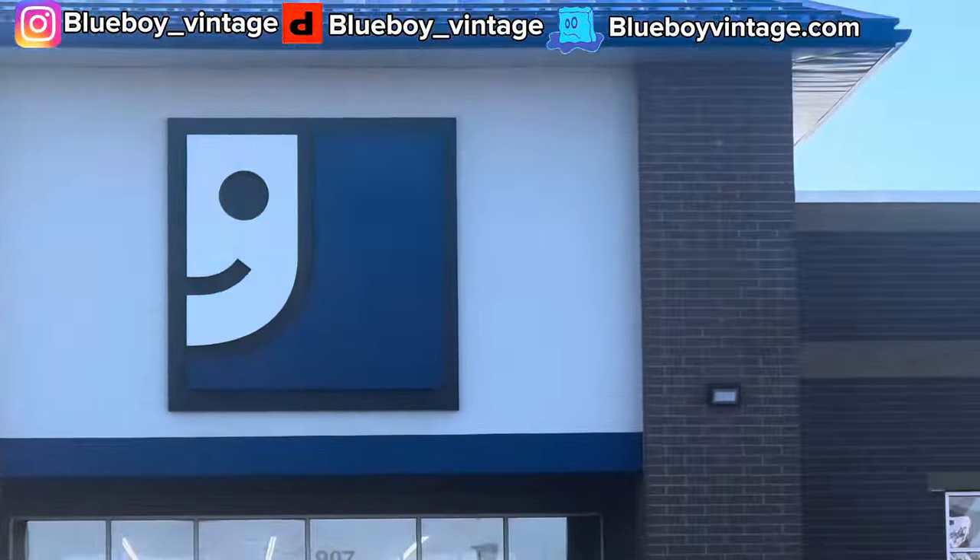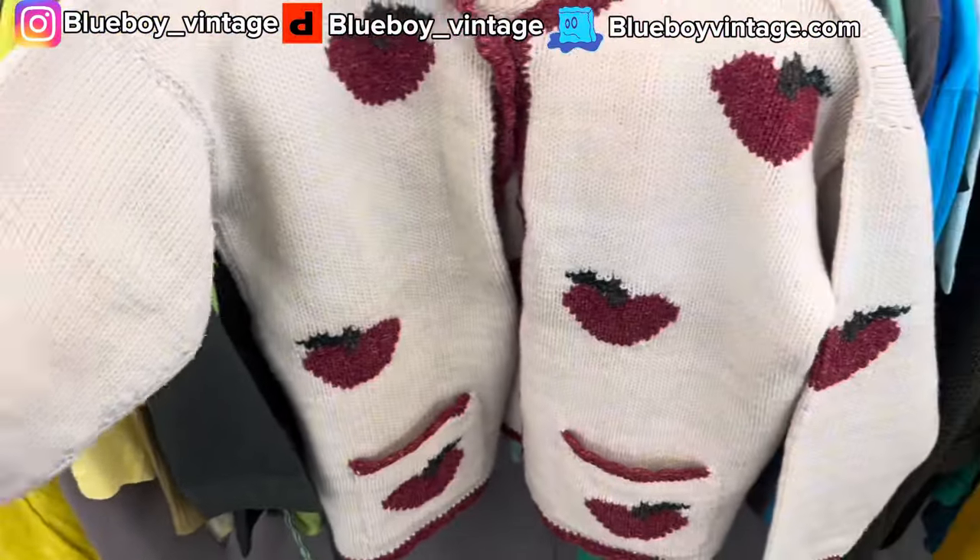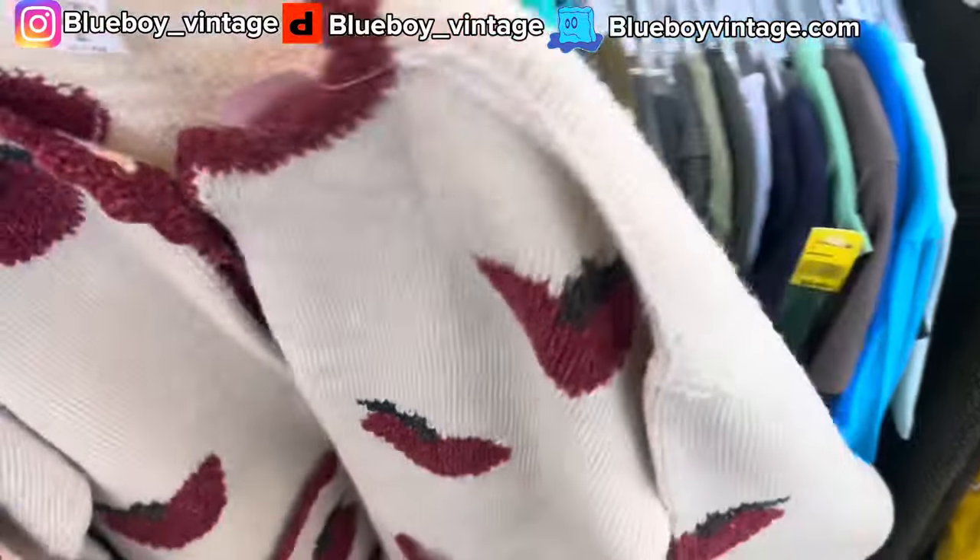I'm going to head into the thrift now. First find is this 100% little apple cardigan. That was all I got at that store.